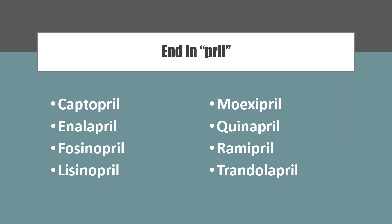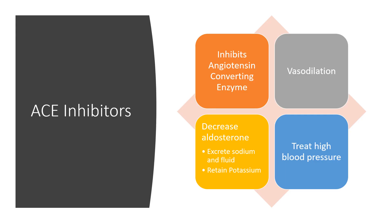So medications ending in '-pril' — we're talking captopril, enalapril, fosinopril, lisinopril, moexipril, quinapril, ramipril, trandolapril. What's the deal? They're all in the same family. With medication names you can often tell just by looking at the name what family the medicine belongs to.